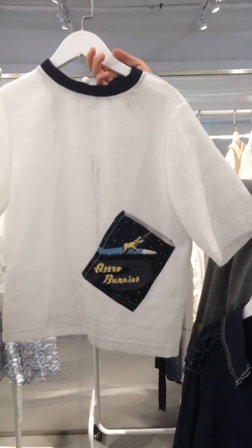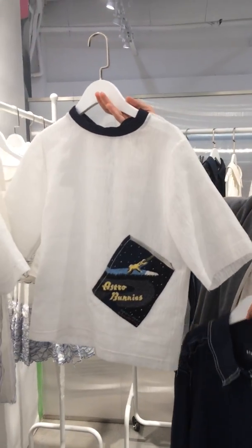We also have little bits of embroidery — like an astral bunny. So when you wear it in your trousers, it looks like you have a book tucked in your pants.